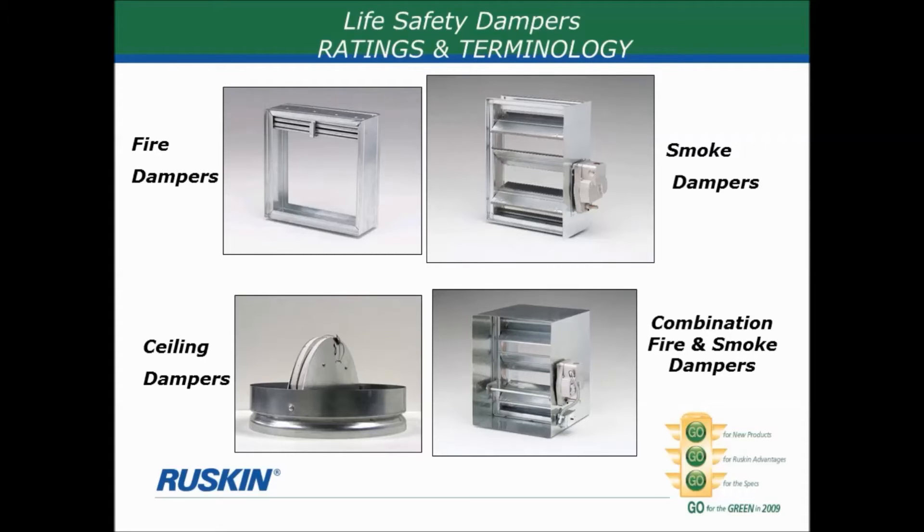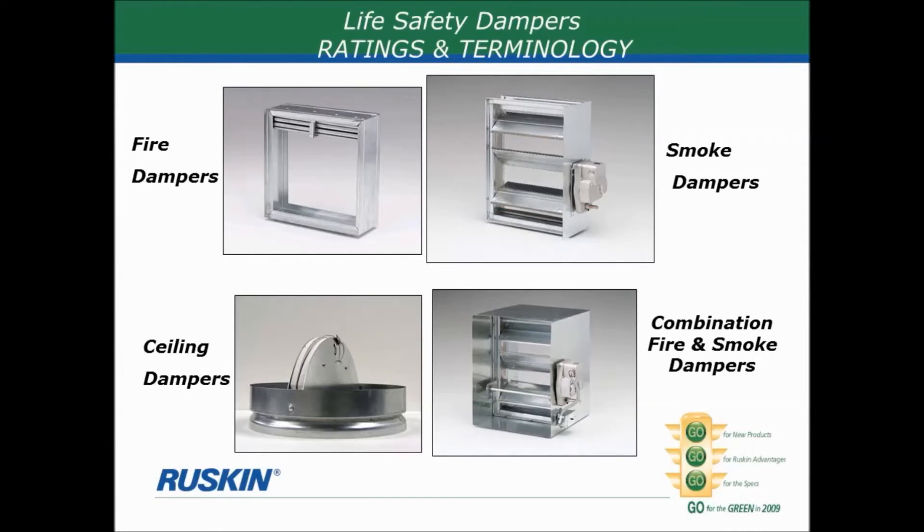Smoke dampers are always motor controlled. There may be a need to close a smoke damper even though the fire is located in a different part of the building — so there's no heat or flame at the damper position yet, but it still needs to close. The actuator motor that operates a smoke damper, like all life safety actuators, is power open — continuously driving the blades to the open position — and then spring return, fail closed. If smoke is detected, a signal cuts off power to the actuator and the spring cranks the blades to the closed position. Smoke dampers almost always come with blade seals and jam seals to make it a tight fit so virtually no smoke can get through.